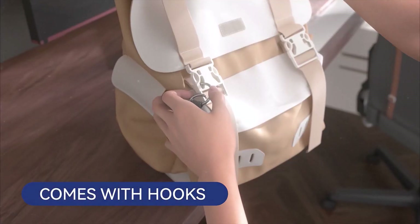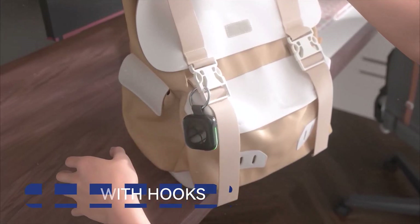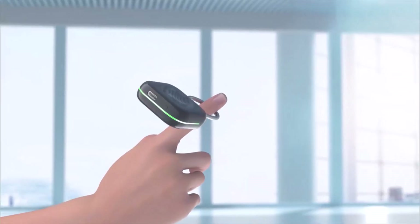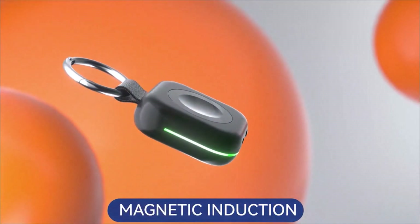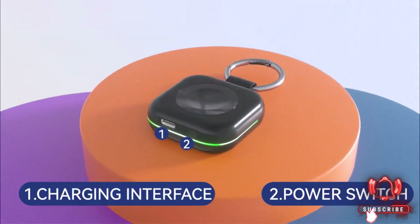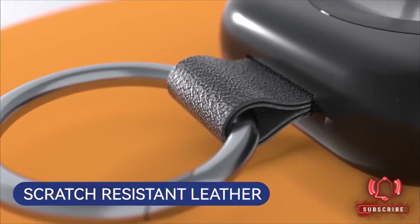It's designed with portability in mind, easily attaching to your keychain or slipping into your pocket. The USB-C port ensures you can recharge the power bank itself in no time, making it an essential gadget for travelers, commuters, or anyone who needs their Apple Watch to stay powered all day.